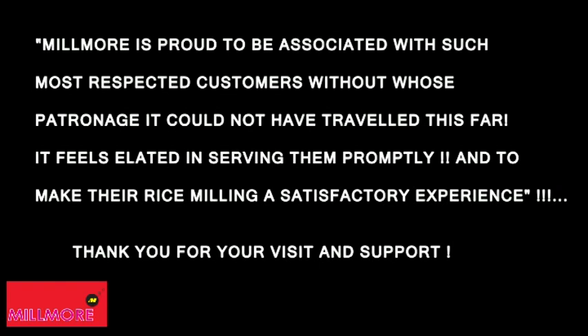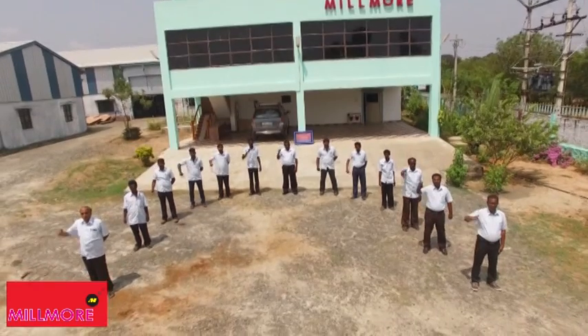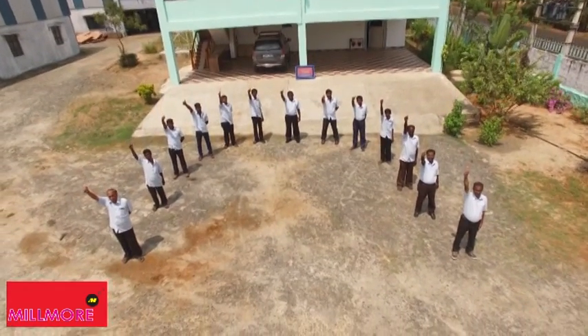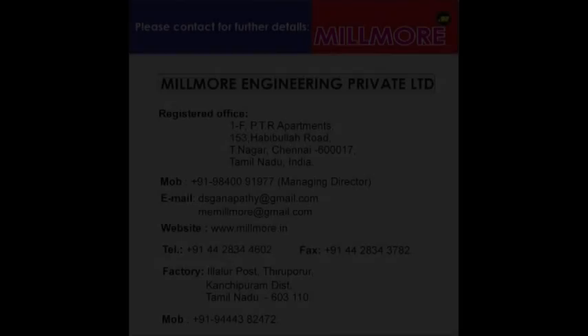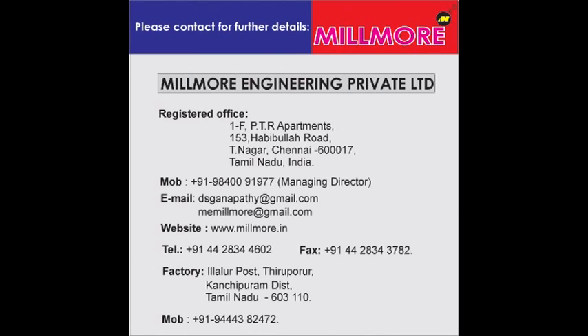Without whose patronage Millmore could not have travelled this far, it feels elated in serving them promptly and making their rice milling a satisfactory experience. Thank you for your visit and support.